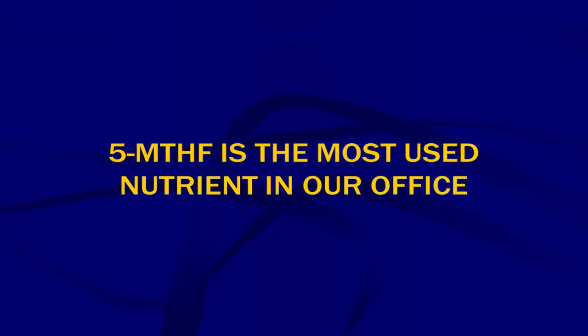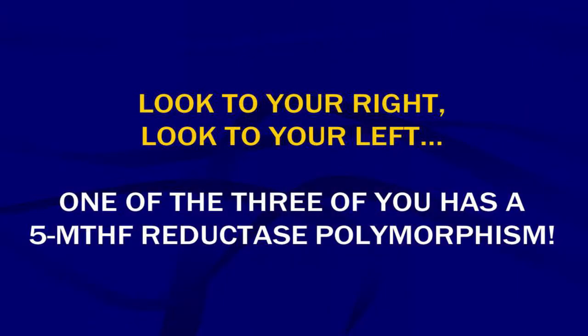5-MTHF is the most commonly used nutrient in our office — both Dr. Gangemi and I have the highest usage of that substance. In my practice, about 30% of patients respond to 5-MTHF. You test with regular folic acid and it doesn't strengthen, then test with the 5-MTHF form and it does. I now have nine or ten different types of 5-MTHF — NutraWest just came out with one this week.